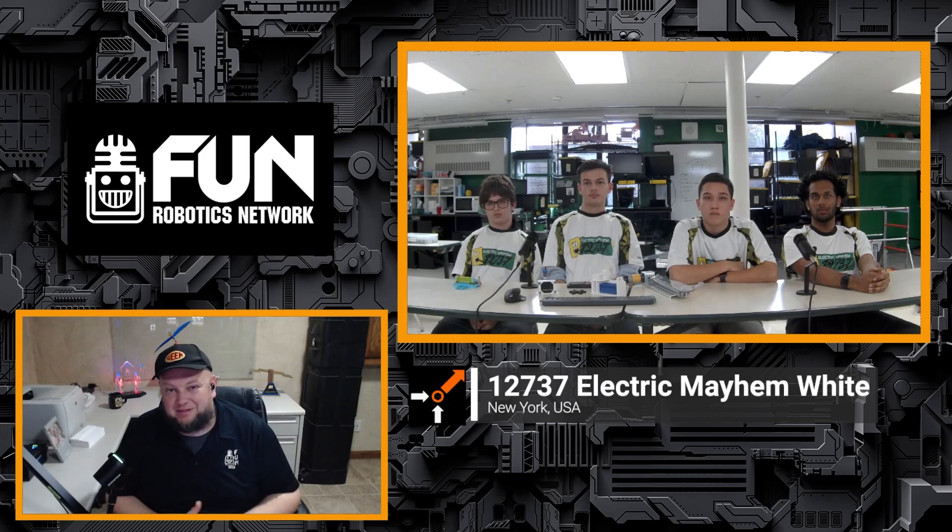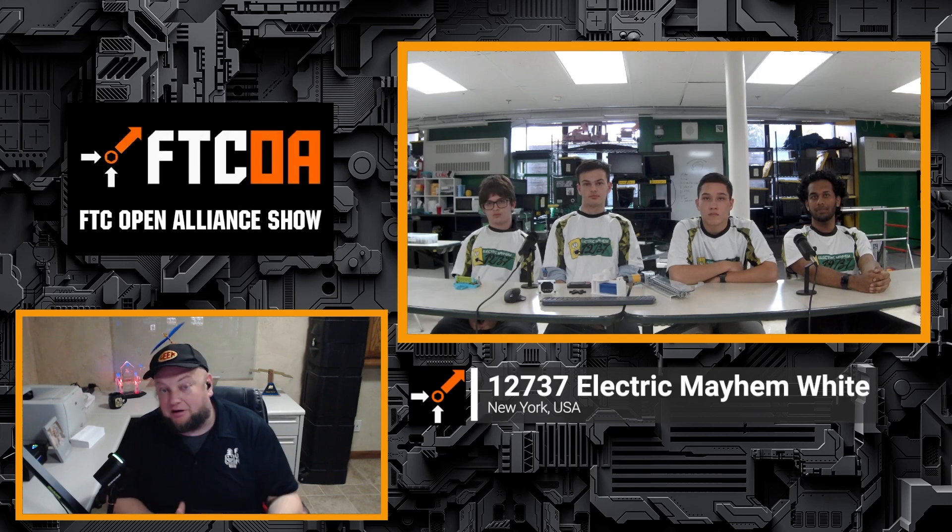Welcome in to the Open Alliance Show. It's going to be 12737 Electric Mayhem White coming in. We had one of the other Electric Mayhem teams on earlier, and we're glad to have this team as well. Why don't you introduce yourselves, let us know what you do on the team, and something really interesting to talk about is how these different teams are structured within your organization.